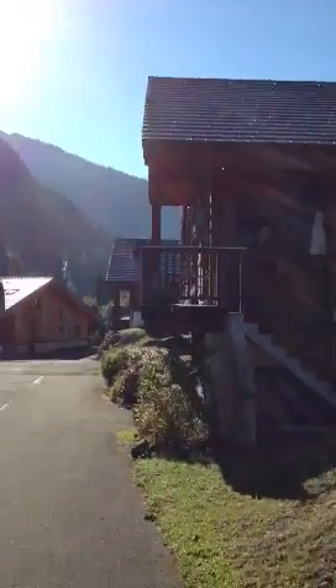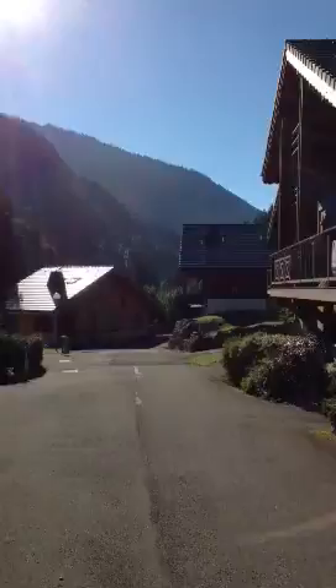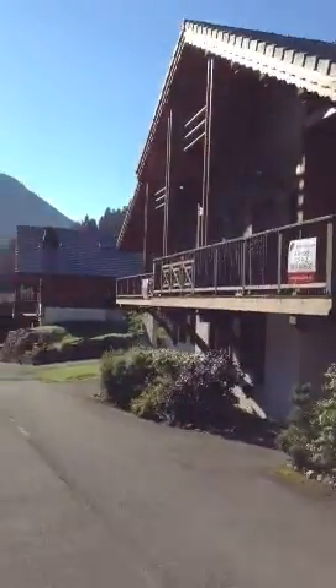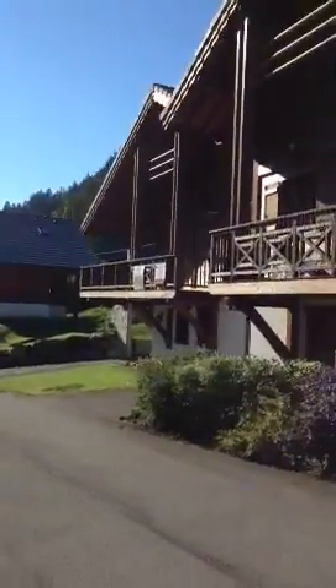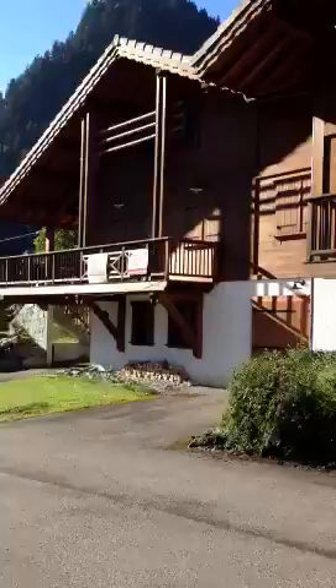Hello, it's me again. We're at property number two, which I'm just going to give you a quick view at the front. This is a semi — you should be aware of this. I don't think it shows very well on the agents' pictures. It's a semi with the one that's up for sale next door as well.